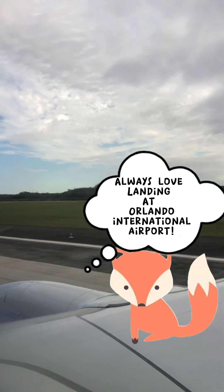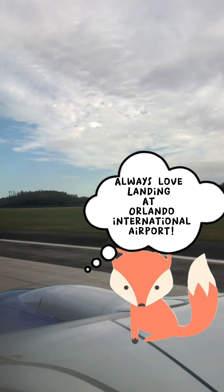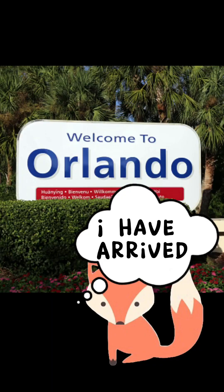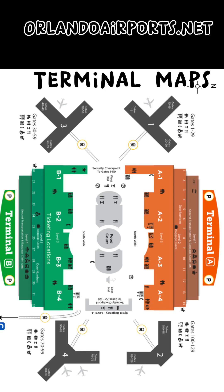I also will have pictures of the map of the Orlando International Airport. You can go on their website — OrlandoAirports.net — which I will have listed, and you can print this out for yourself in case you just want directions before you go. Now that we've landed, we have the terminal maps which you can get at OrlandoAirport.net.